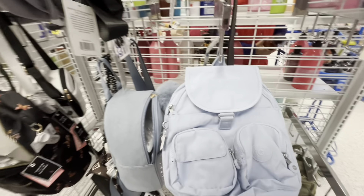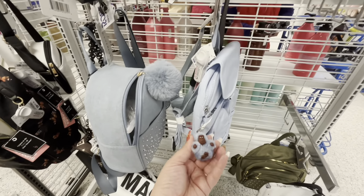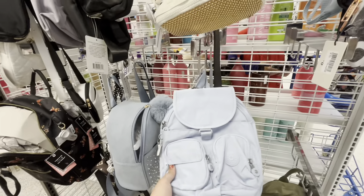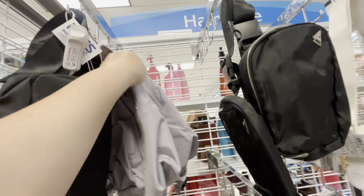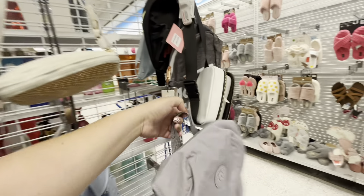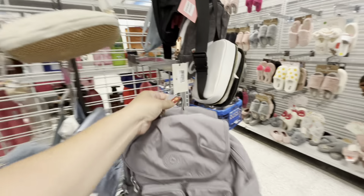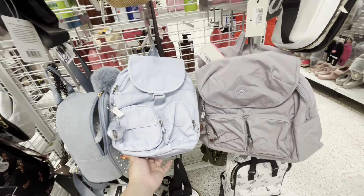They also have a Kipling bag or backpack — it's an expensive brand. It comes with a cute gorilla keychain and is water-resistant material. Regular price $99, here it's $35 — I love the color. They have another one that's bigger, originally $114, now $37. One doesn't have the monkey keychain but the bigger one does. Kipling bags at Ross — look for them!